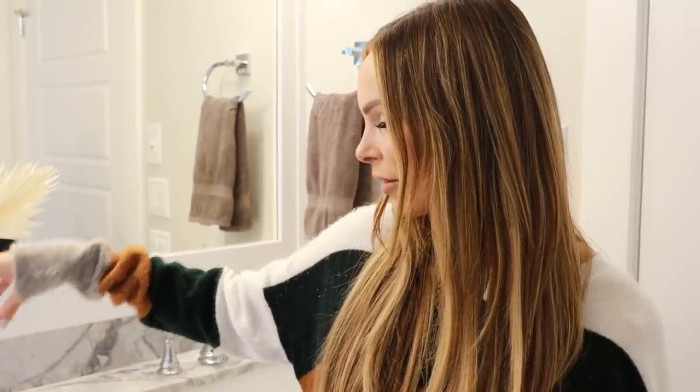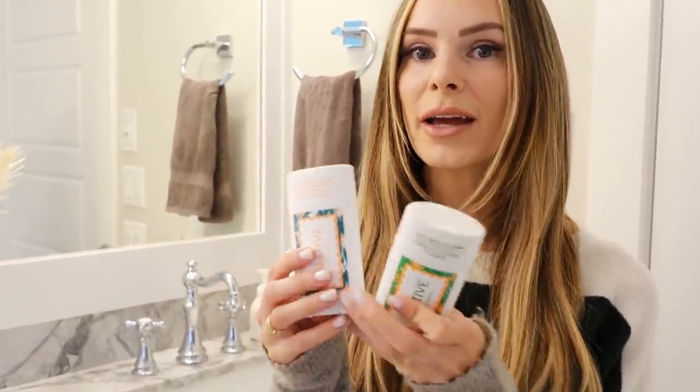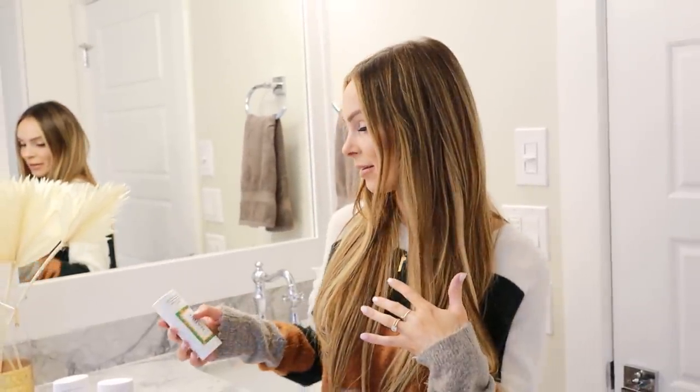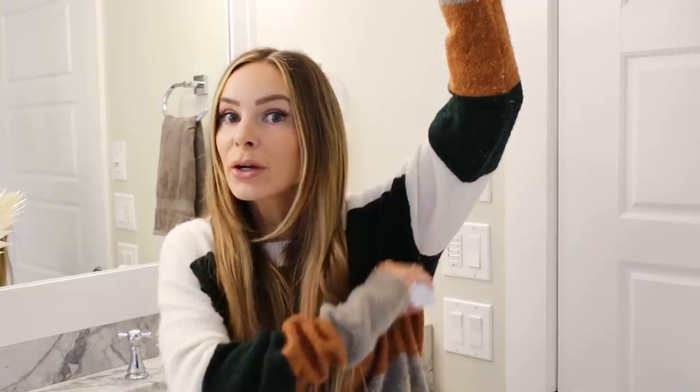They just came out with their new line, Jungalo. This one is tangerine and citrus blossom — so citrusy and fresh. And this one is paradise flower and amber, just a florally, fresh, delicious scent. Why I switched to Native in the first place is that they're aluminum free, sulfate free, and paraben free. Look it up — check out the deodorant you're using. Less is more: just two or three little swipes and you're covered.